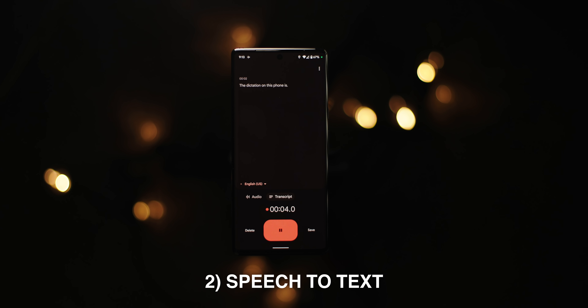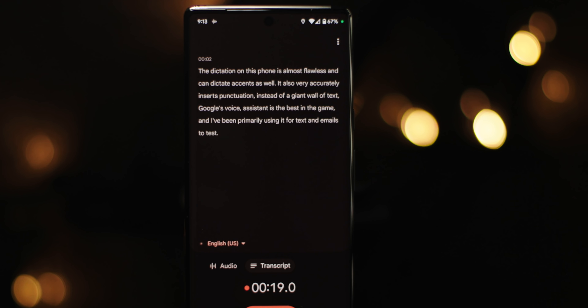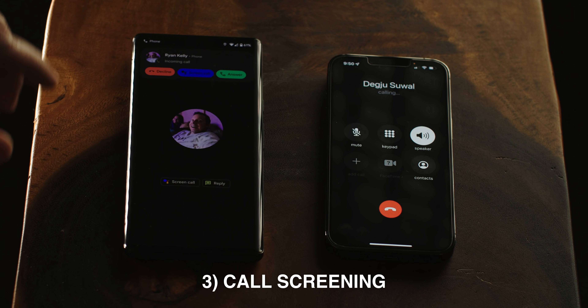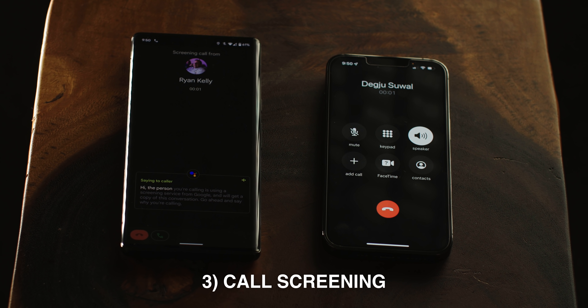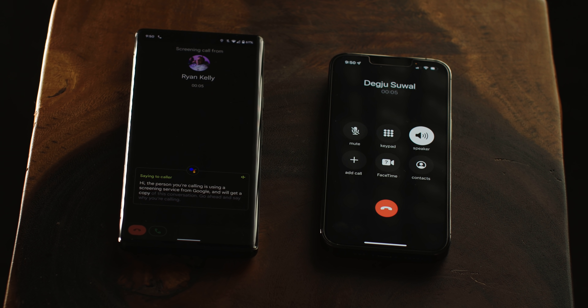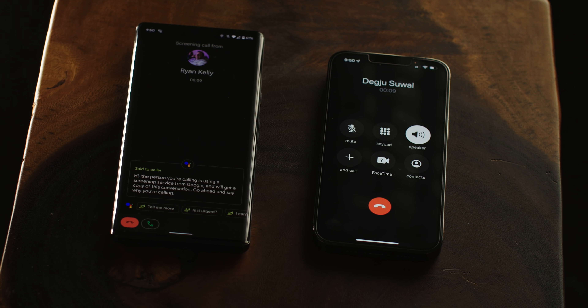The dictation on this phone is almost flawless and can handle accents as well. It also very accurately inserts punctuation instead of producing a giant wall of text. Google's voice assistant is the best in the game, and I've been using it primarily for text and emails to test it out. The call screen option is useful when you can't or don't want to answer your phone but want to know what the call is about — the assistant speaks to the caller for you and the replies are live transcribed as well.